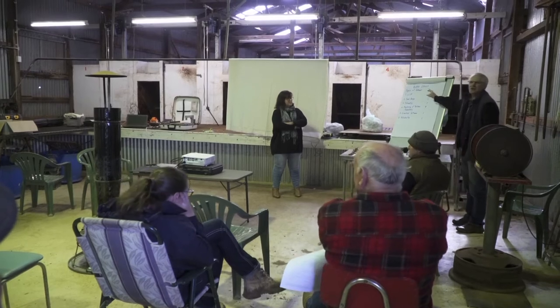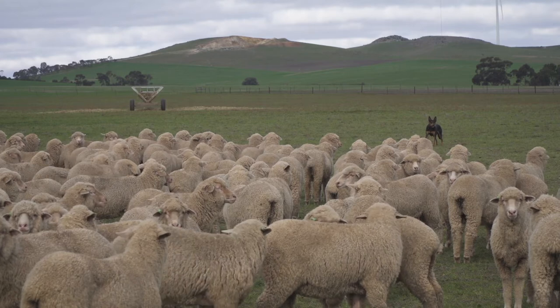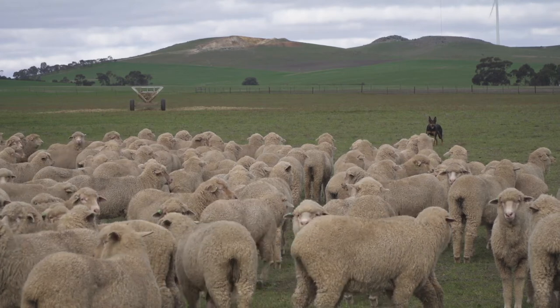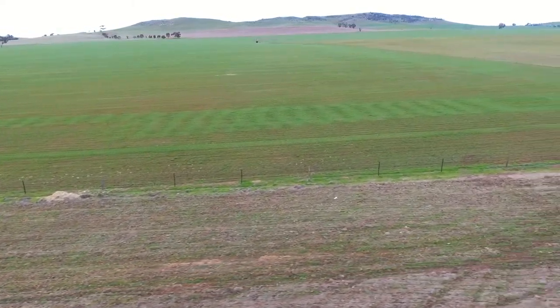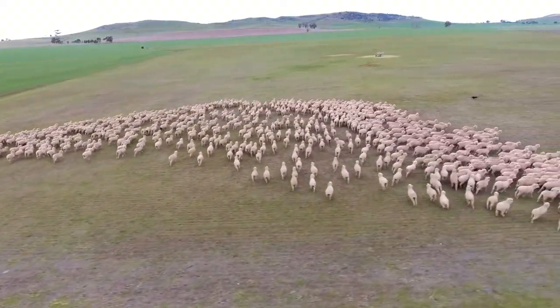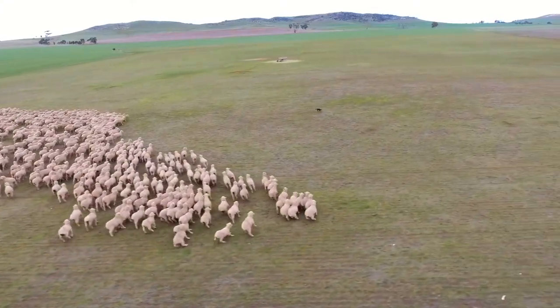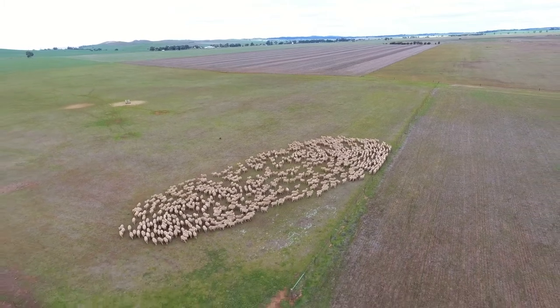We use a few programs to manage our EIDs and collect and keep the information. We use Stockbook, and on a mob basis we use AgriWeb, which we're also using to collect our cropping information and all our paddock data. We also use Ram Select, which keeps records of our genetic information for rams as well as our DNA testing done from our flock and ewe hoggets. With that we can easily see genetic change and the differences that we're having with the choices that we make.